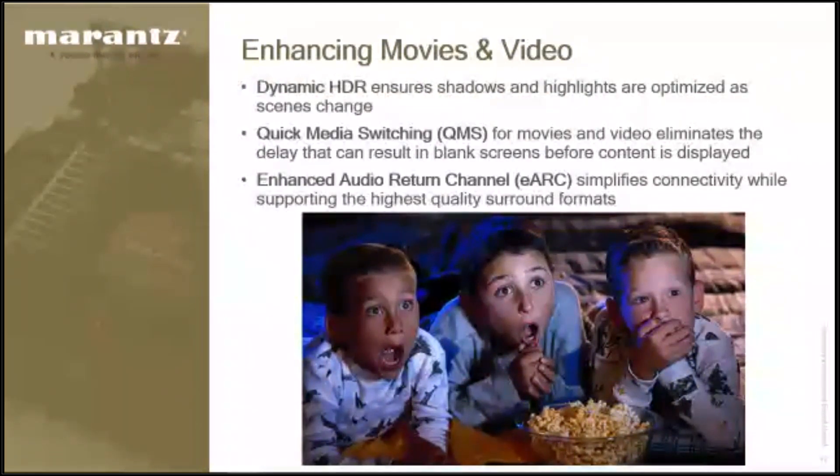For people who are not gamers, there's dynamic HDR, quick media switching, and enhanced audio return channel. Quick media switching: a lot of times the menu system is at 60 frames per second on a Roku or Apple TV, but when you start the movie, it may be in 24 frames per second. Previously, switching frame rates would give you a blank screen while components verified authorization. That goes away — when you go from the menu to the movie, the picture is instantaneous.